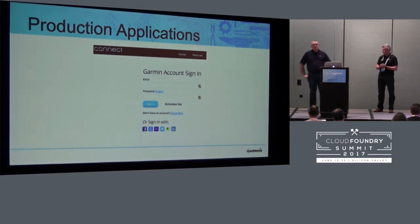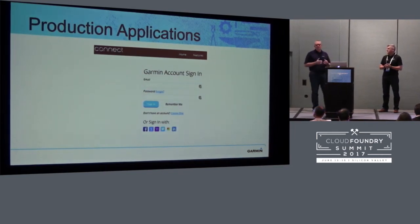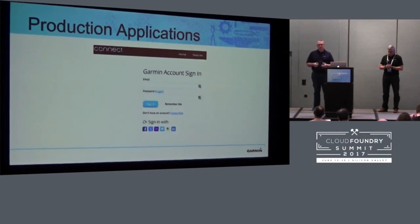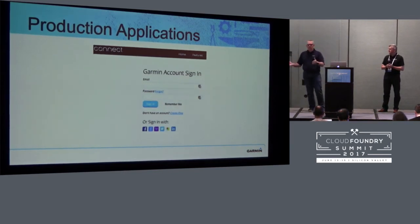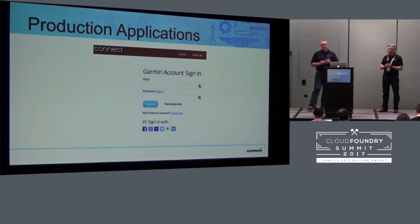One thing we learned with SSO was how incredibly over-provisioned we were on the VM side. SSO is running in two data centers, and we had approximately 12 VMs per data center. The two major reasons for that were Christmas Day and the end of the weekend when everyone uploads their run data. At some point we had a production issue and scaled up again, but the problem with doing that on VMs is you just stay that way forever — Christmas comes once a year but you keep all those VMs around all year long.